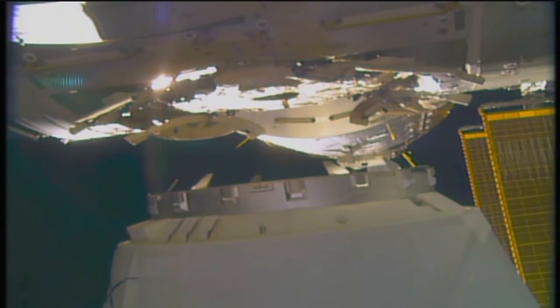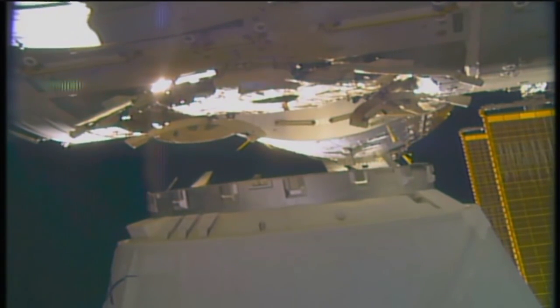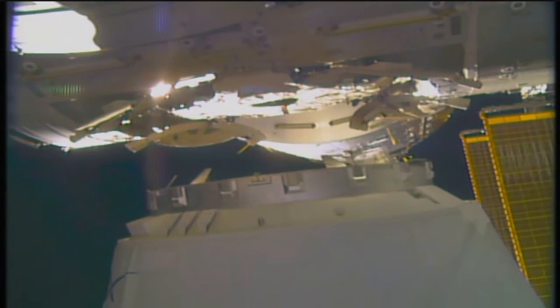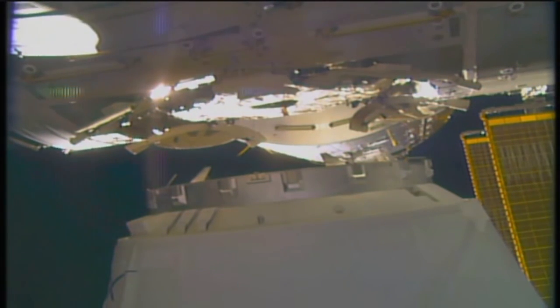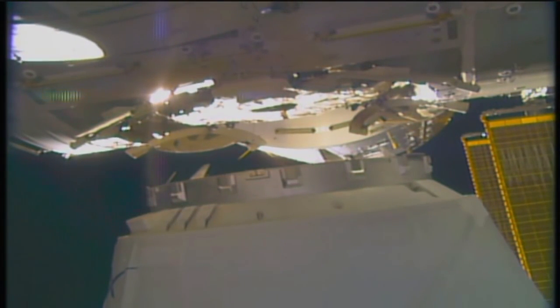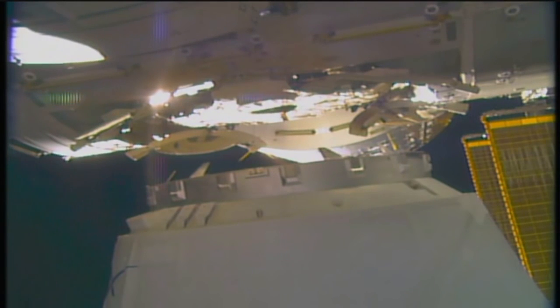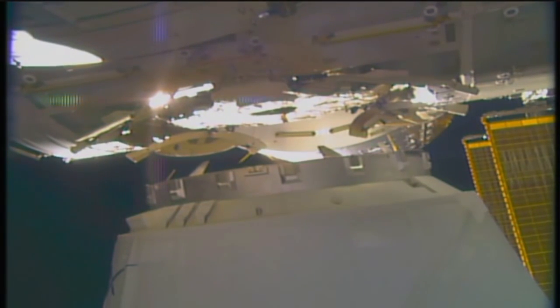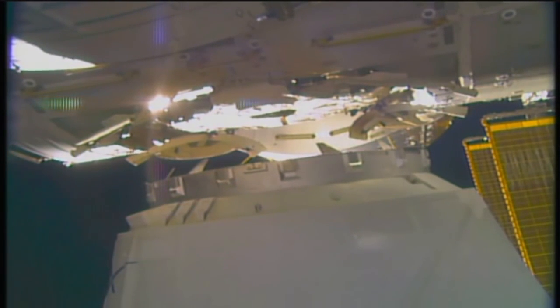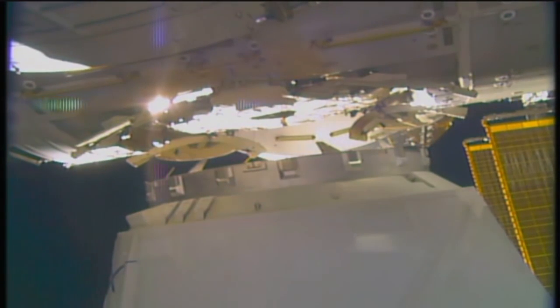There are four gangs of four bolts apiece — 16 bolts in all — that will firmly lock Dragon to the Earth-facing port of Harmony and provide an opportunity thereafter for the crew to perform leak checks inside the space station, to make sure we have an airtight seal before work continues to open the hatch to Dragon later today.